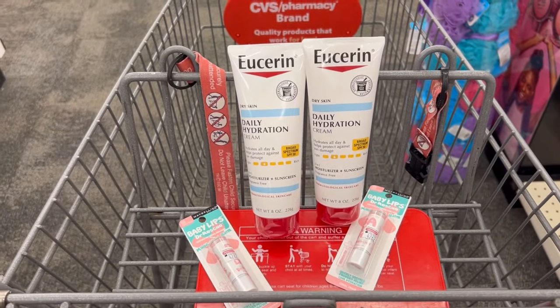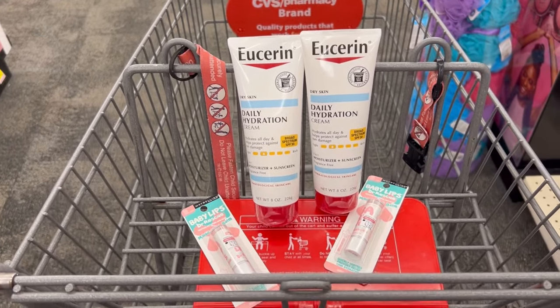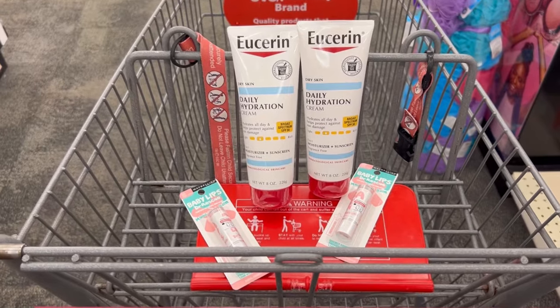Remember when we used to get the big bottles of Eucerin lotion for like $9.99? So much for that. But this is it for CVS this week — I'll see you in the next one.